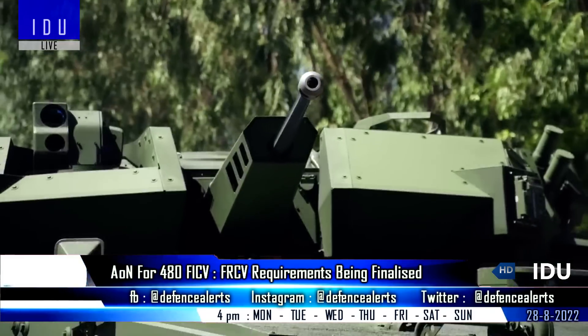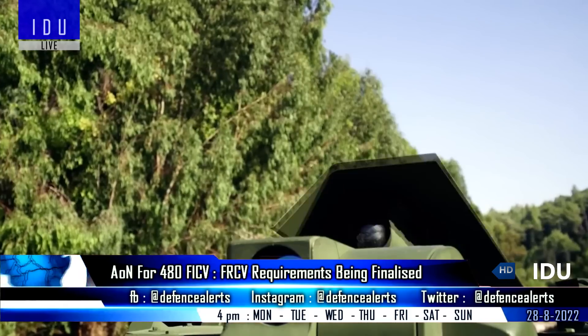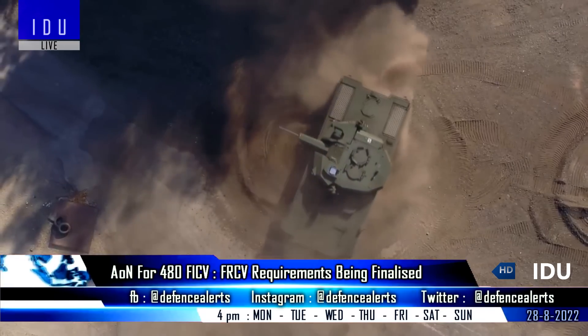Officials also said that the Acceptance of Necessity for 480 units of future infantry fighting vehicles will be placed before the Defence Acquisition Council in its next meeting.